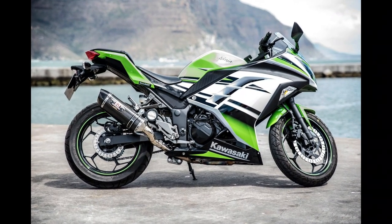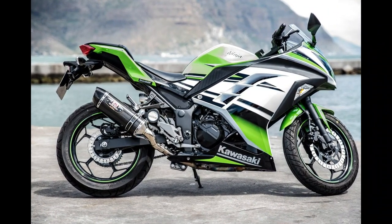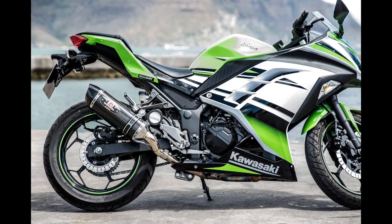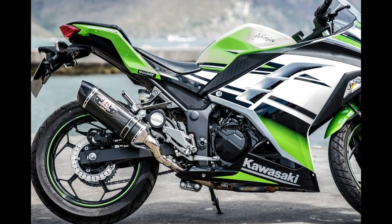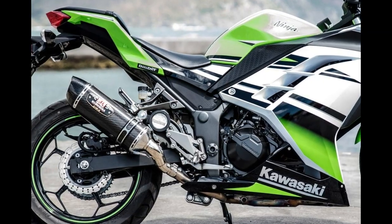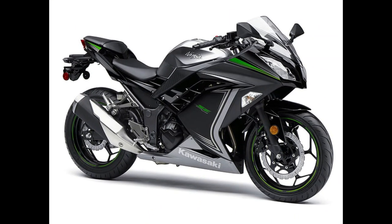Number 5: Kawasaki Ninja 300 ABS. Motorcycle type: Sport. Displacement: 296 cubic centimeters. Engine: Fuel Injected Two Cylinder. Transmission: 6-speed. Price: $4,999 to $5,299.